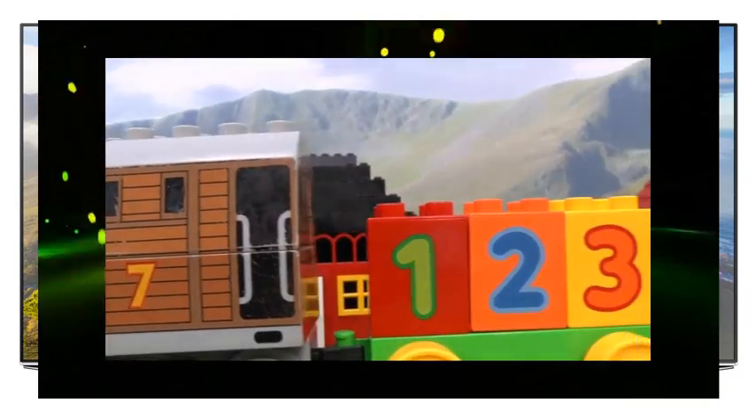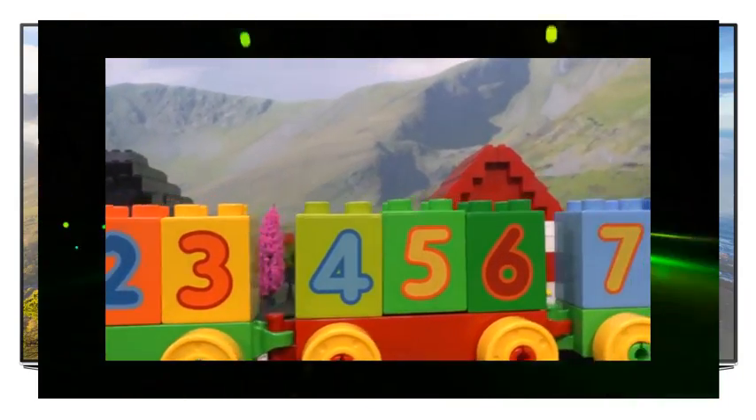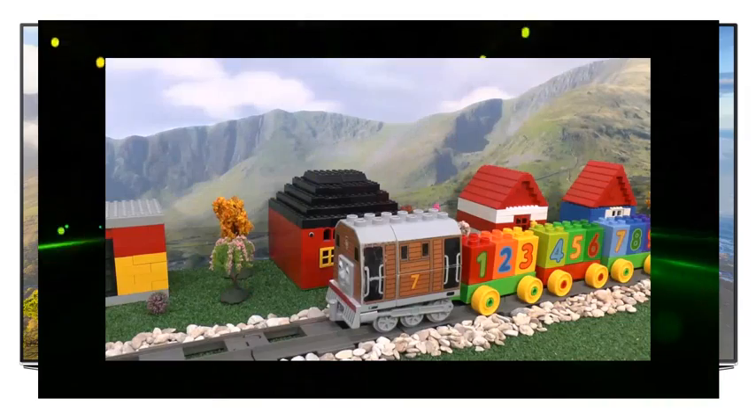Toby has the numbers and the cars are going to count the animals. Can you help them count as well? Off we go!